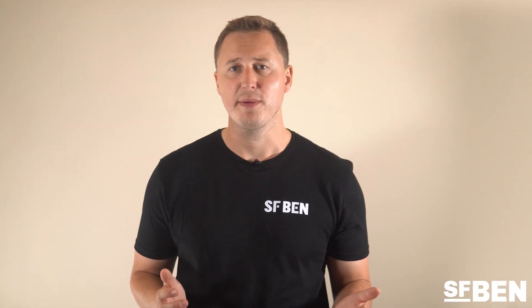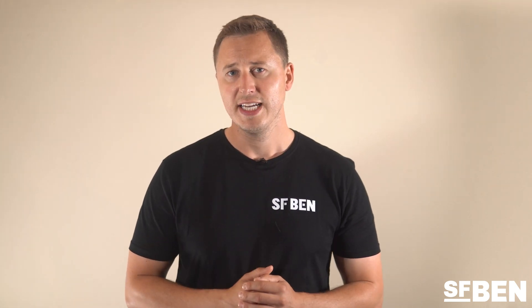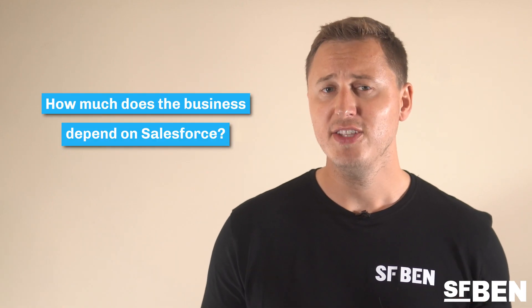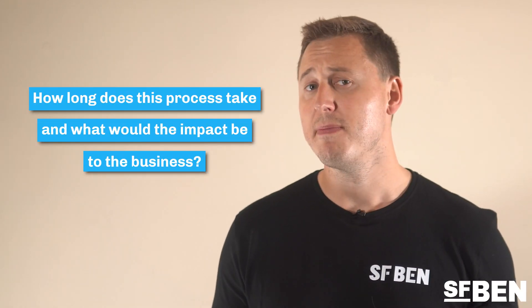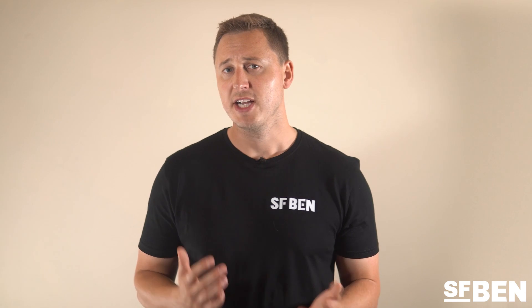Salesforce data and metadata backup is vitally important for all Salesforce professionals to consider as part of their org strategy. It's important to ask yourself the following questions to determine the solution that's right for you: How much does the business depend on Salesforce? What would the restore process be in the event of data or metadata loss, and how long would it take? How many Salesforce deployments are you performing monthly? Deployments always carry a risk of data or metadata loss — the more deployments you carry out, the higher the risk. The native Salesforce backup solutions could be suitable for smaller businesses, but I'd recommend checking out some of the paid solutions available.